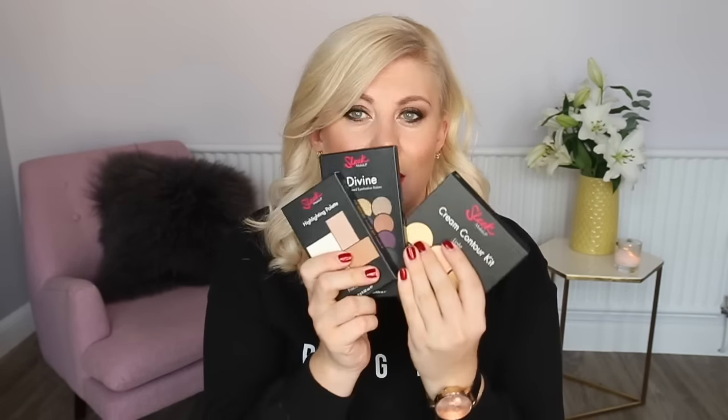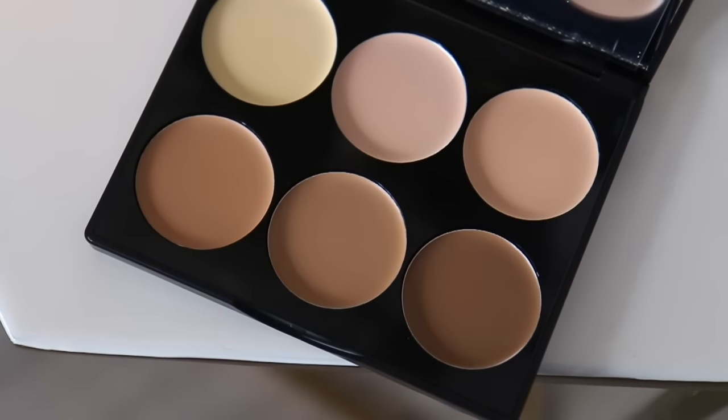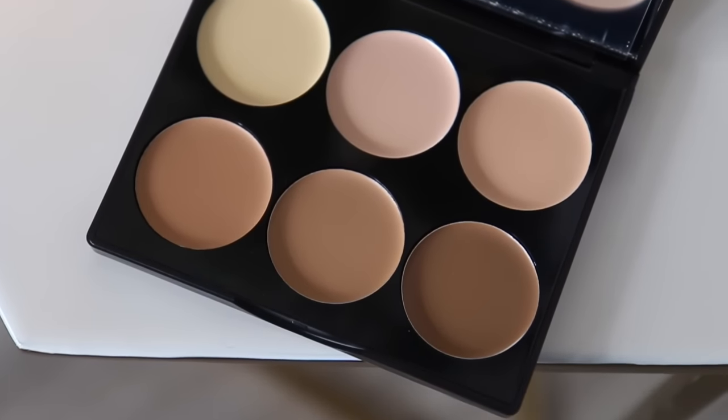Then I went to the Sleek counter and went a bit crazy because I haven't had anything from Sleek for a while. I picked up the cream contour kit in light. I didn't really look at these for much time, I just sort of grabbed basically. I'm going to have a go at proper contouring - I'm going to watch tutorials and get really good at it. The next time you see me you'll be like, are those razors or are those your cheekbones?